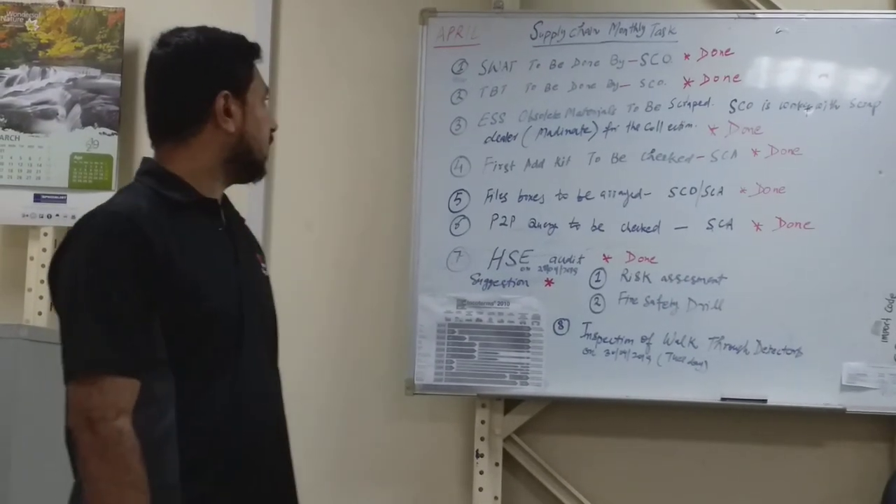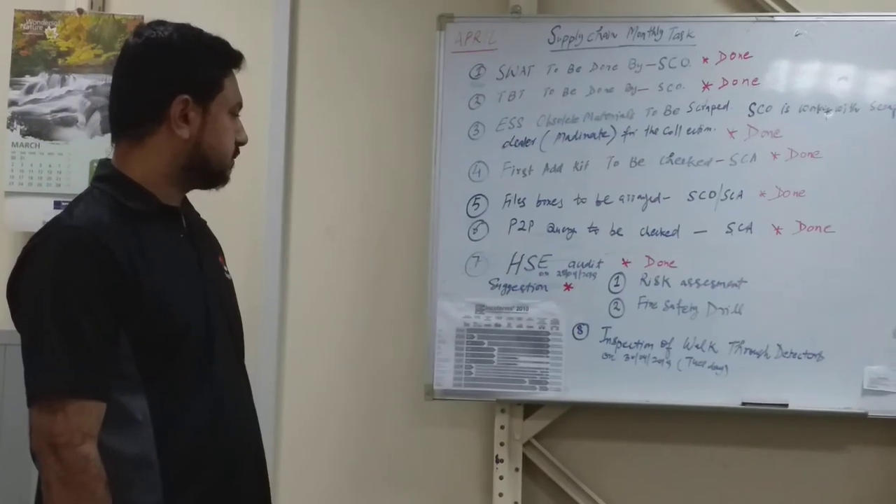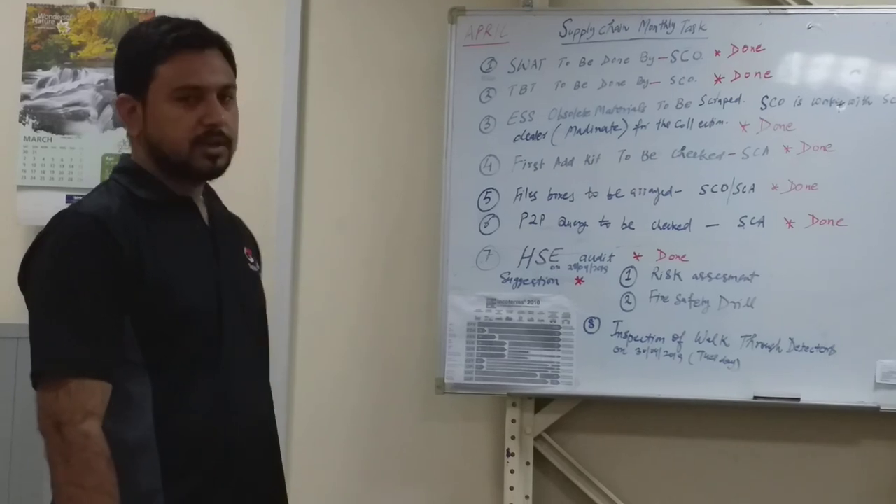These were the monthly supply chain tasks. Thank you very much.